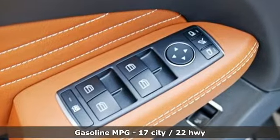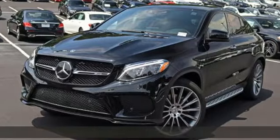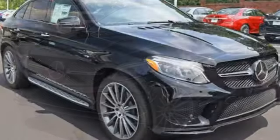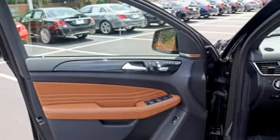Automatic transmission, height adjustable automatic with driver control suspension, streaming audio, power heated mirrors, front heated and ventilated leather bucket seats, auto dimming rear view mirror.